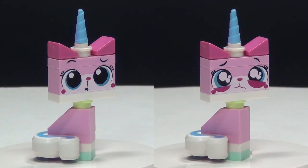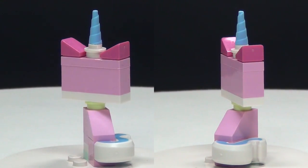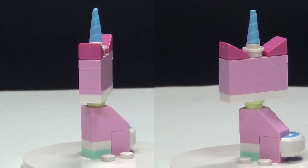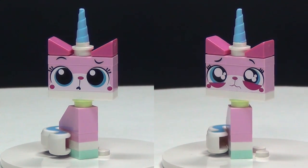First up for the figures in this set we have the ever adorable Unikitty, and she does come with two completely different faces — kind of a concerned face and also a really sad face.